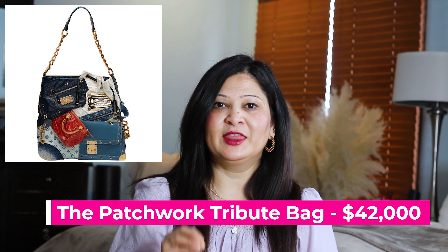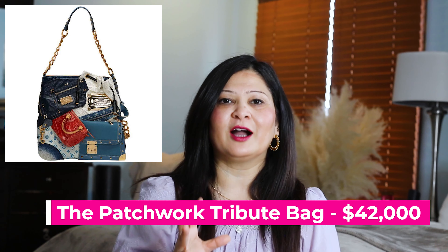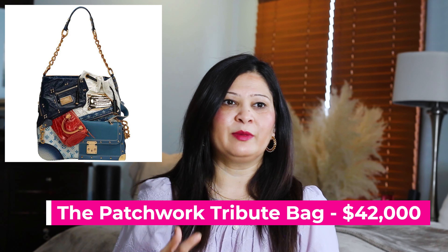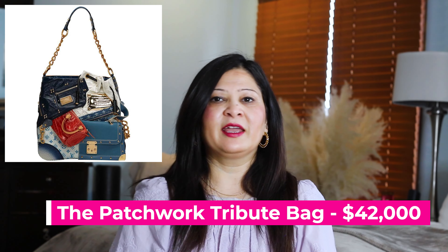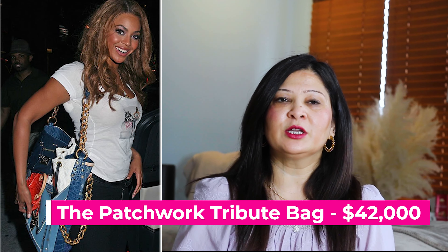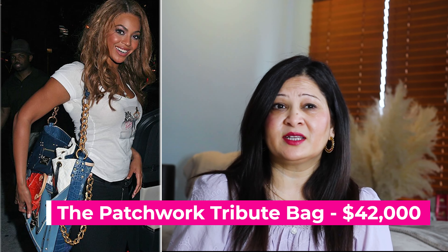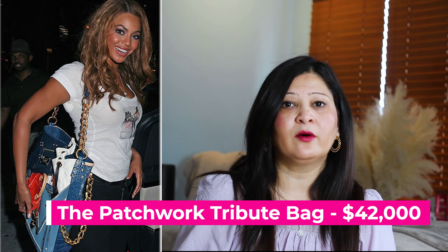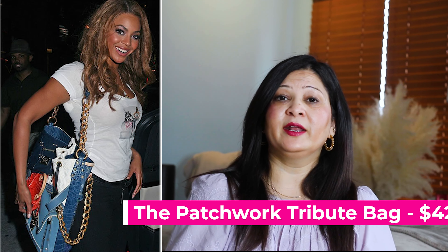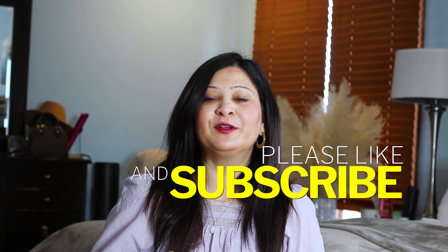The fifth bag is called the Patchwork Tribute Bag and the bag value is $42,000. This is a modern-day bag that received a lot of negative criticism — many people said it was one of the ugliest Louis Vuitton handbags ever. Louis Vuitton paid tribute to several other designs and the result incorporated elements from other bags. Very few people understood or appreciated the design. The only person I could find carrying this bag was Beyoncé, and she looked pretty happy with it.